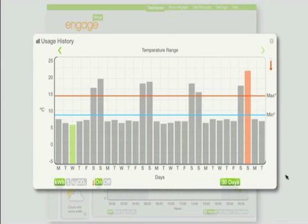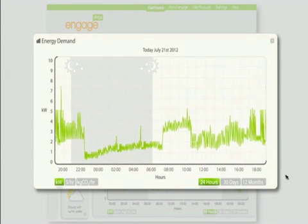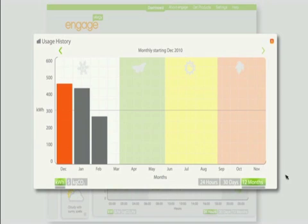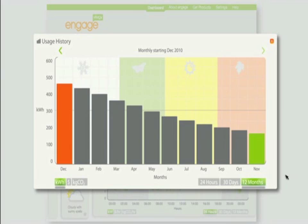The Energy Demand usage history gives you the choice of seeing two separate pieces of information. The Energy Demand graph shows you how much you're using right now, and the peaks and troughs of your consumption over the last 24 hours. The usage history is a visual archive that shows you the consumption from when you first started using the Engage.